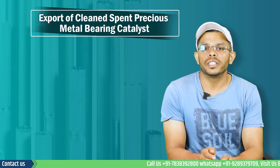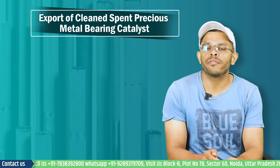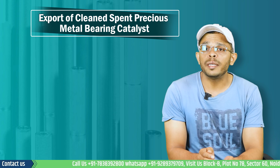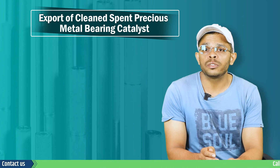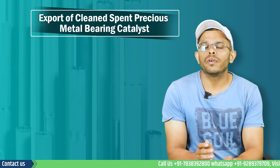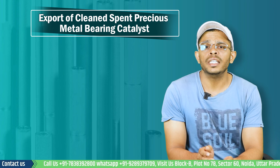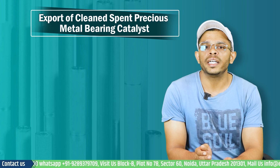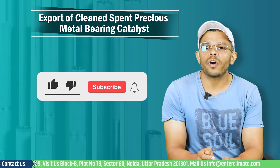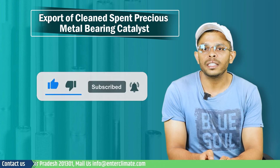That's all for this video. For more information about this business, contact EnterClimate from the details provided. Our team can assist you with all formalities to start an export business in this segment. We provide a one-stop support for all your export-related procedures as well as the legal and procedural requirements for setting up a business. I hope you found this information helpful. If you did, please like the video and subscribe to our channel. Thank you.